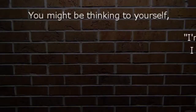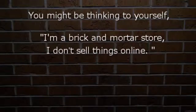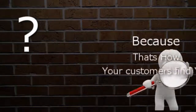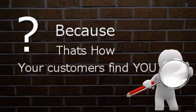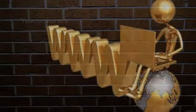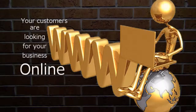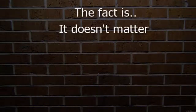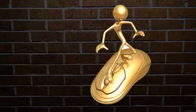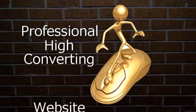You might be thinking to yourself, I'm a brick and mortar store, I don't sell things online, so why do I need a website? The answer is because that's how your customers find you. The days of looking up a business in the yellow pages are gone. Your customers are looking for your business online and on the go. The fact is, it doesn't matter what you're selling or what kind of business you're in — you need to have a professional, high converting website.